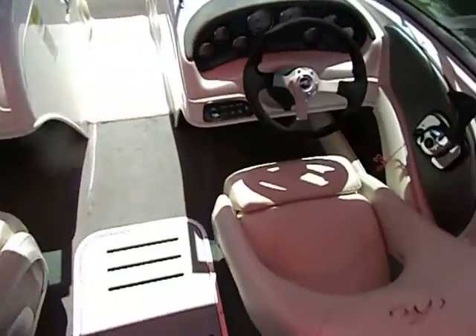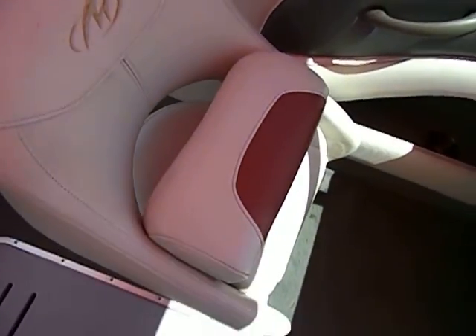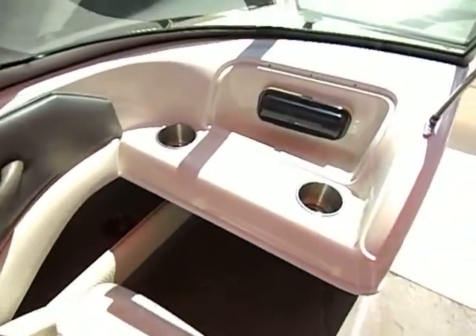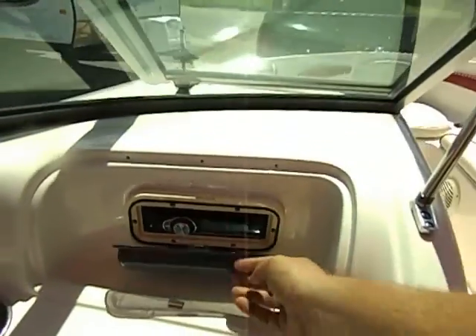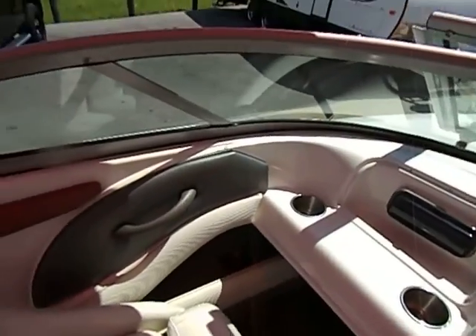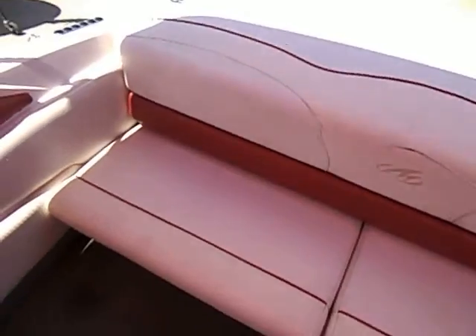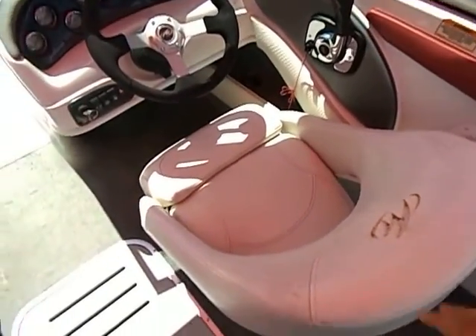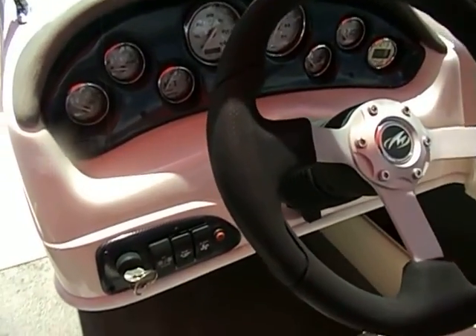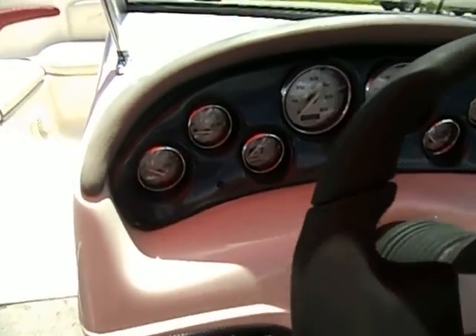There are two captain's chairs, both featuring bolsters that slide right up for nice bolster seating. There's a JVC CD player with auxiliary plug-in and HD radio. Coming to the back, you've got nice seating. The captain's chair has the bolster seat. You've got your blower, your bilge, your navigation lights — everything is there. All the gauges are nice, clean, and clear.